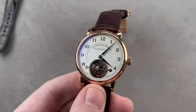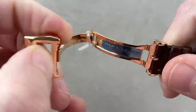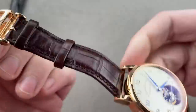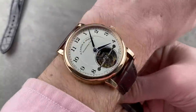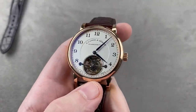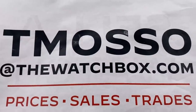This watch is included with a full-deploying clasp — a feature rarely included on Lange watches, generally an upcharge option at the dealer. So a lot of Lange watches, even complications, come with pin buckles. This one is not the case. Easy to wear on a wrist of any size, and also a formidable unisex option. Guys, reach out to me directly — tmoso at thewatchbox.com — to buy anything you see here.